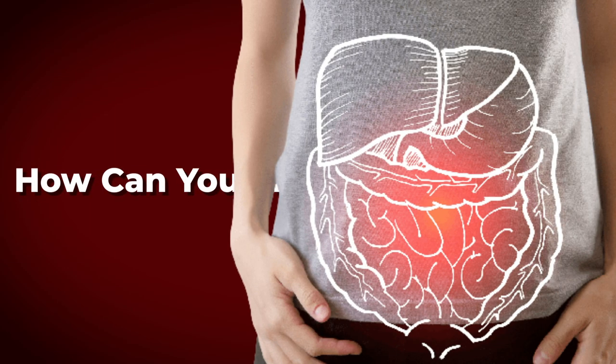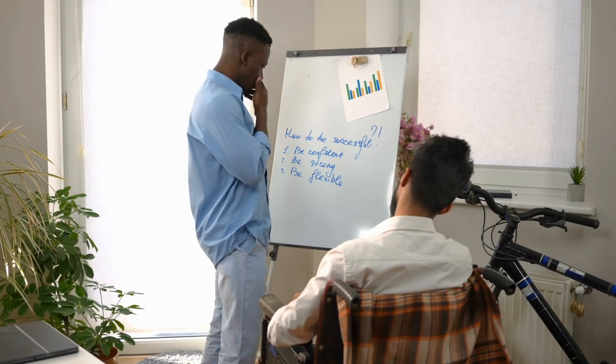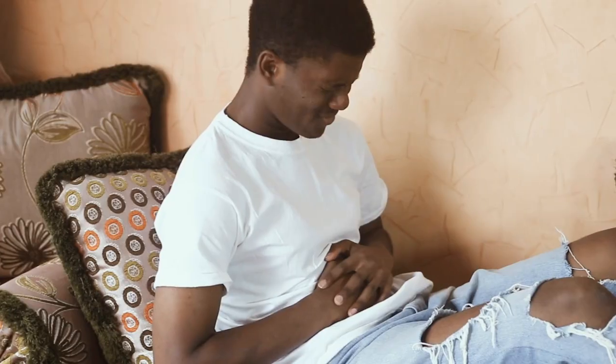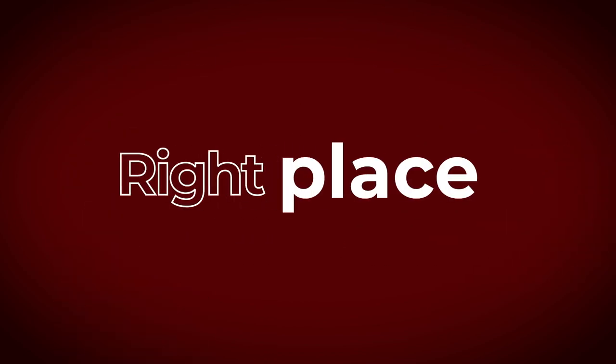How can you improve your digestion? Hello and welcome to our channel where we aim to provide you with useful tips and advice on how to improve your health and well-being. Are you tired of feeling bloated and uncomfortable after meals? Do you suffer from indigestion or constipation? If so, you're in the right place.